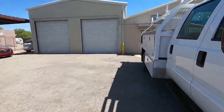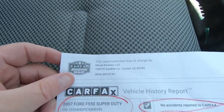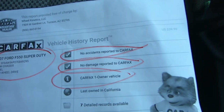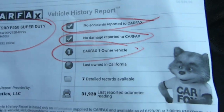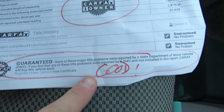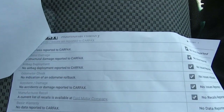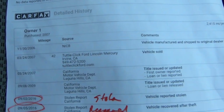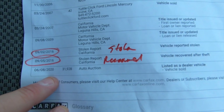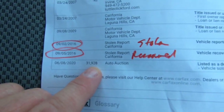I'll show you the Carfax — there's no Kelly Blue Book for a 550, Kelly doesn't go past 450s. Here's your VIN. No accidents, no damage, Carfax shows one owner. Last reported odometer reading was 31,928. No major title problems. And there's the theft entry: stolen 9-2, recovered 9-5. Bought at auction on 6-8-2020 with 31,928 miles.